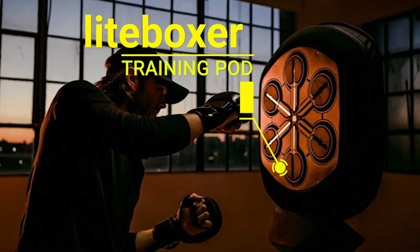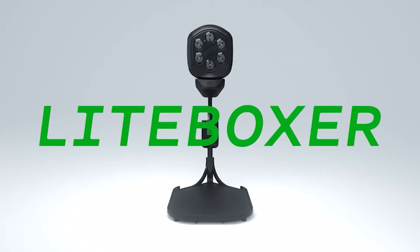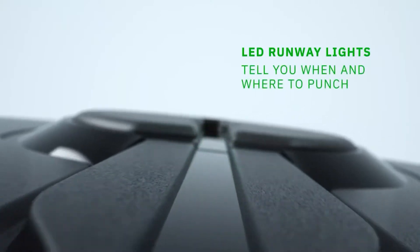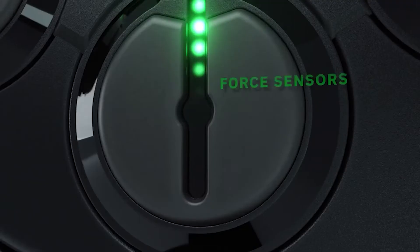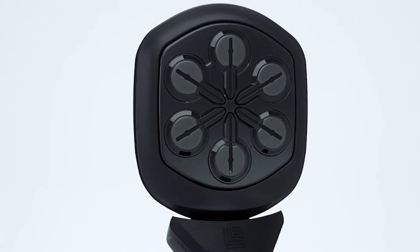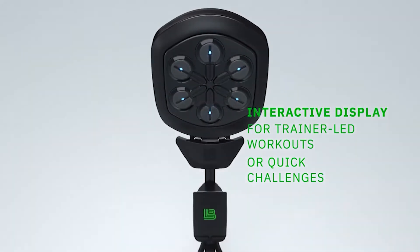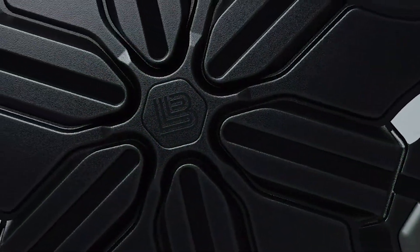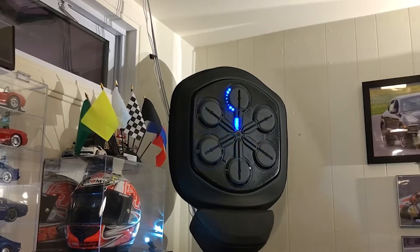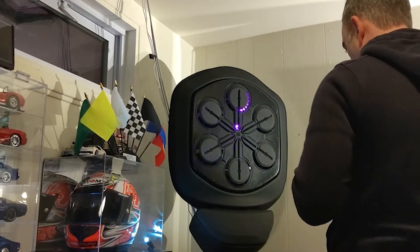Number 5: Light Boxer Training Pod. This device offers fitness-minded users the chance to transform their home into a personal boxing gym. It's especially enticing for those who don't have access to their gyms due to coronavirus restrictions and lockdowns. The Light Boxer is a freestanding device with three major elements. The top section features six force-sensitive punch zones that light up depending on your chosen workout, similar to a rhythm video game like Dance Dance Revolution.